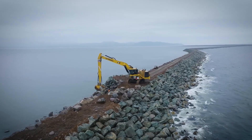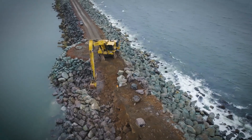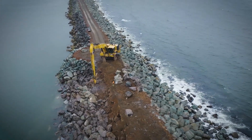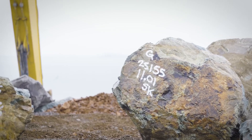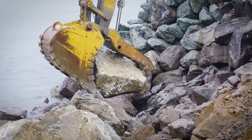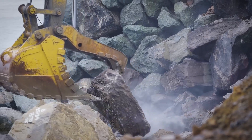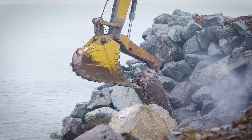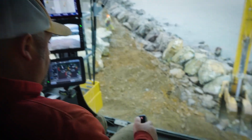Picture this: the operator gently lowers a 30-ton boulder into the churning sea. The waves crash. The wind howls. But the machine doesn't flinch. Each rock fits like a puzzle piece — stacked, rotated, nudged into place. This wasn't guesswork; it was engineering mixed with art. Because every stone needed to lock in with the next, tight enough to resist decades of pounding surf.